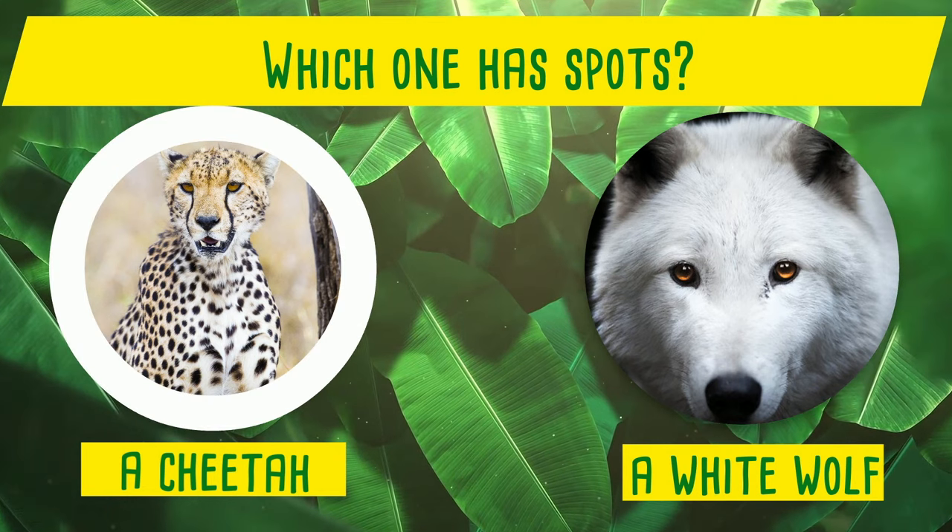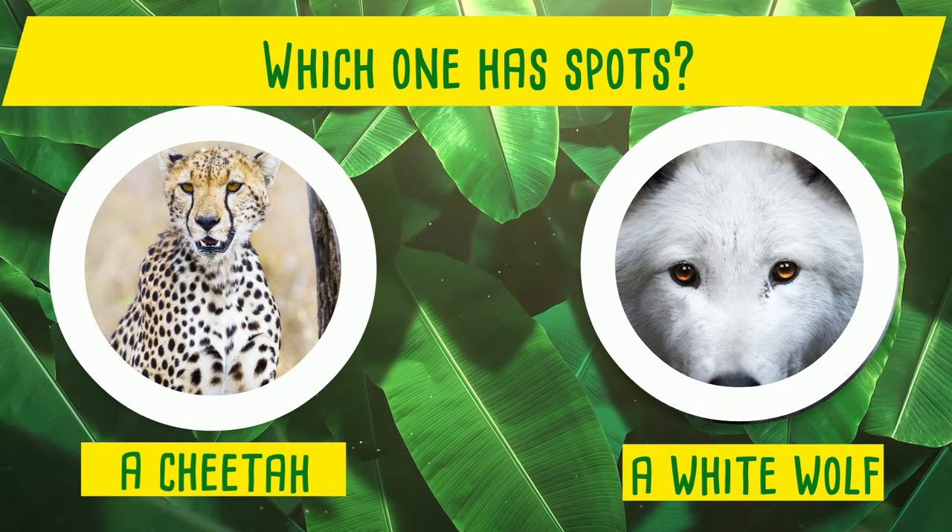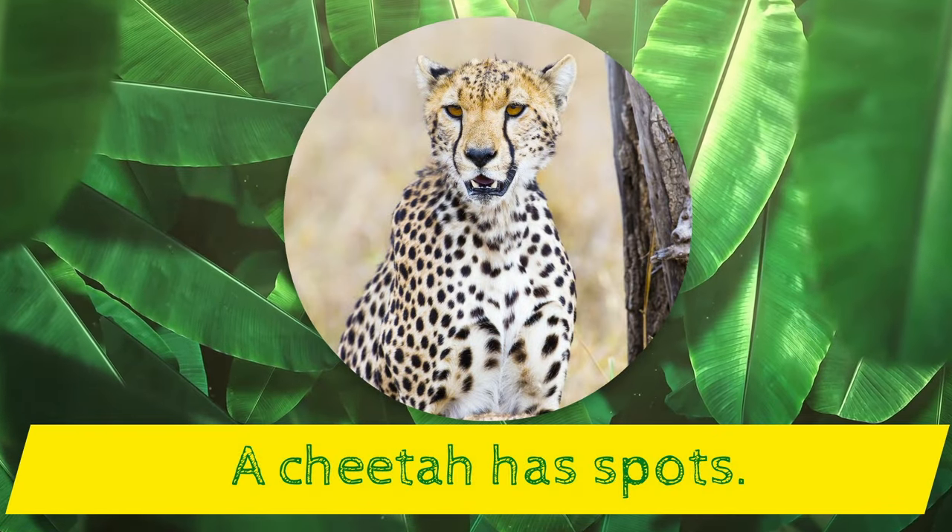Which one has spots? A cheetah or a white wolf? Yes! A cheetah has spots!